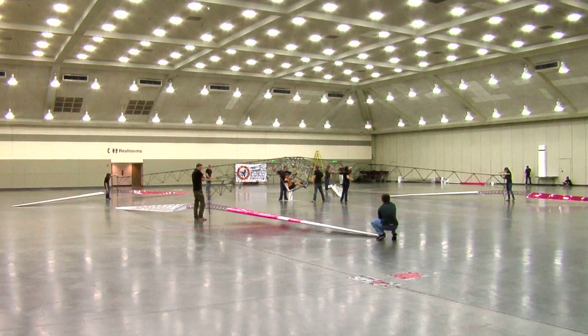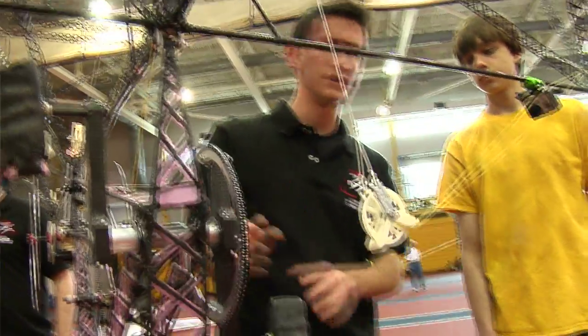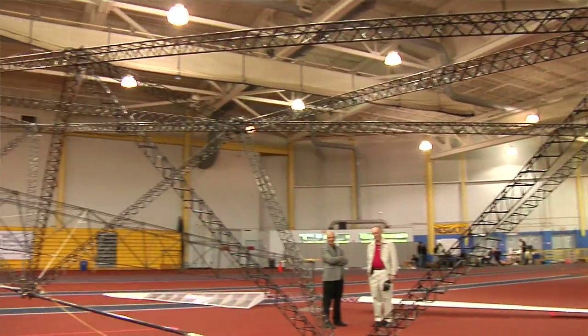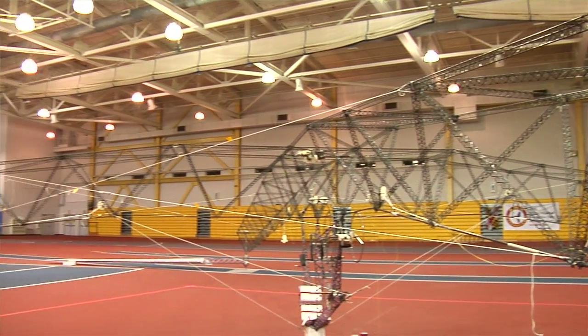This is the latest version of our Gamera helicopter. It's called Gamera 2D. It's similar to the helicopter we flew to multiple records, but now we've got a control system, so we're hoping we're able to steer the helicopter, keep it stable, and win the prize. The vehicle's enormous — it fits in a square about a hundred feet across, so its longest dimension is about a hundred and forty feet.